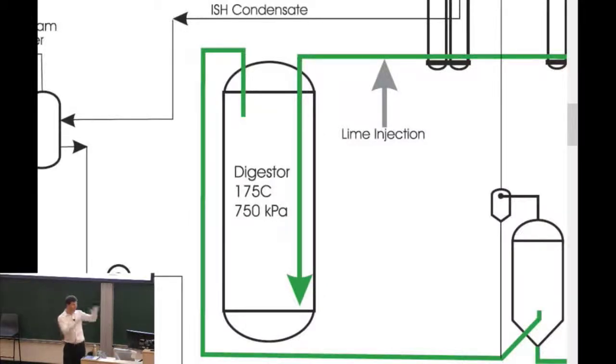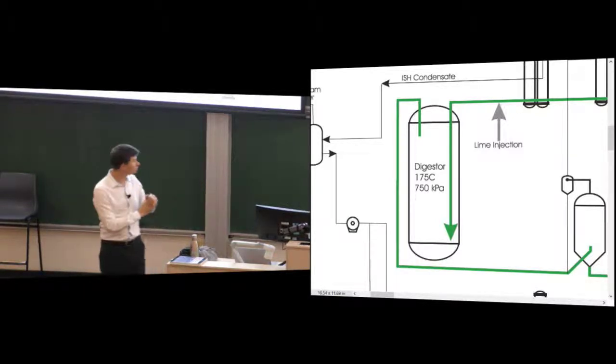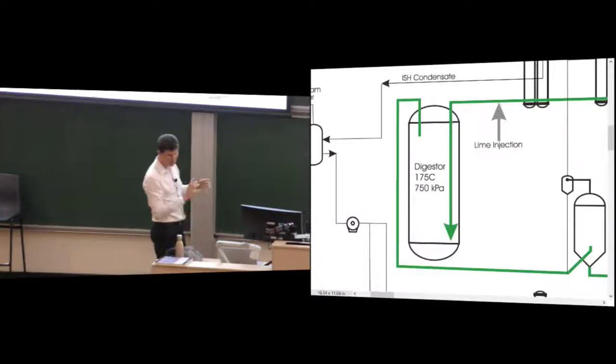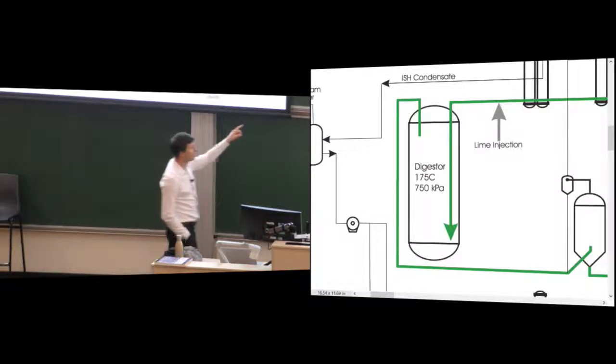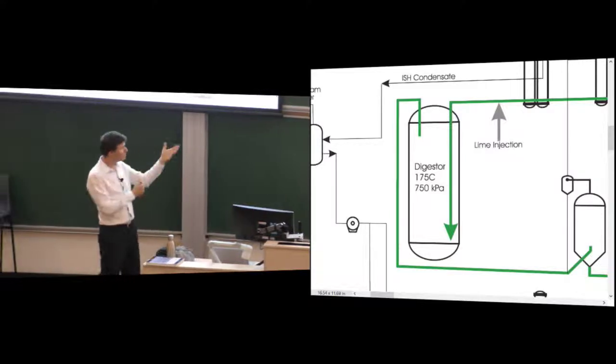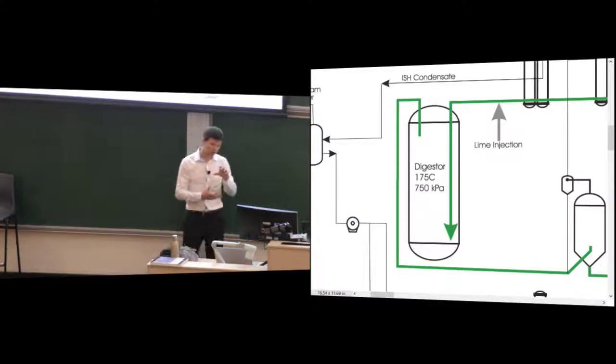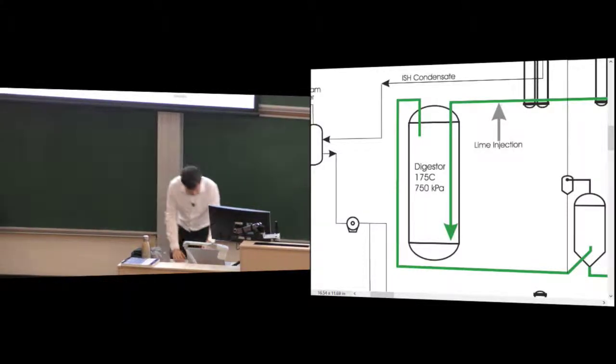The digestion takes place at 175°C and 750 kPa, so even though it's above 100°C, the pressure maintains it as a liquid. That's where the hydrate goes into the caustic solution and supersaturates. To crystallize it out, we need to reduce temperature and pressure. The incoming cold undigested solution is brought in via the green feed line and heated through five successive slurry heaters, going from about 60°C up to 175°C. But heat is expensive and it's essentially water, which takes a lot of energy to heat up.